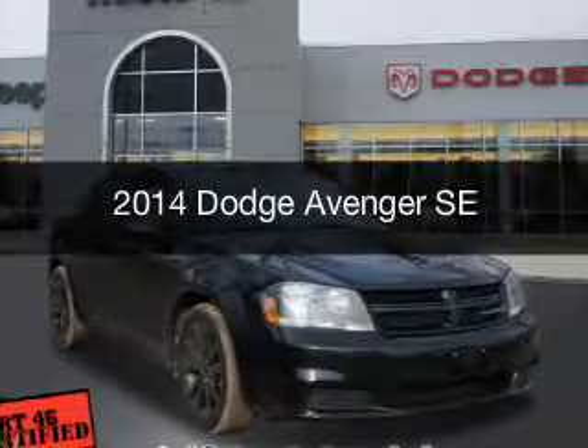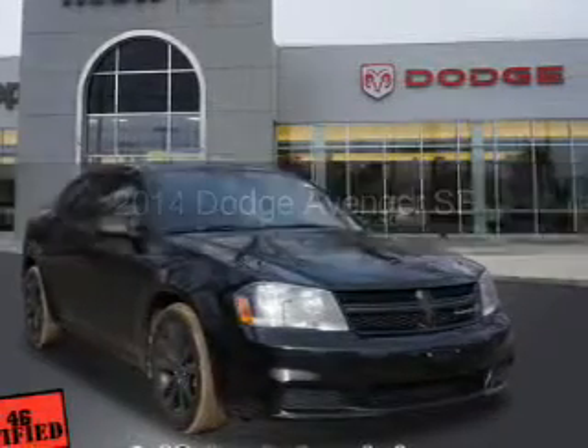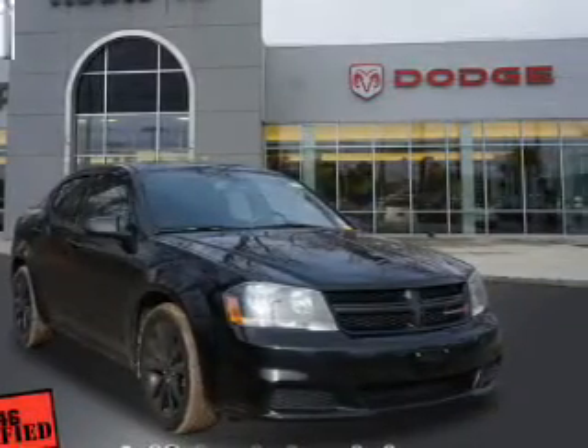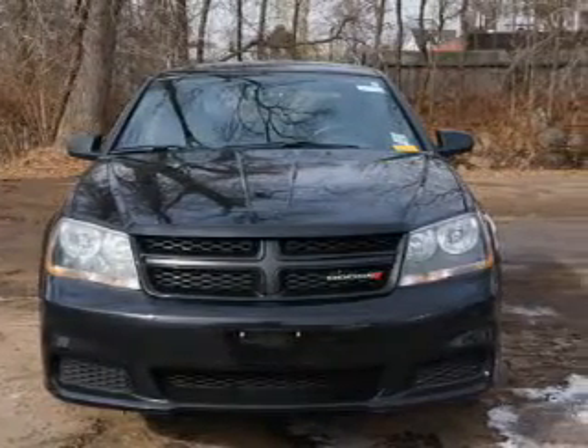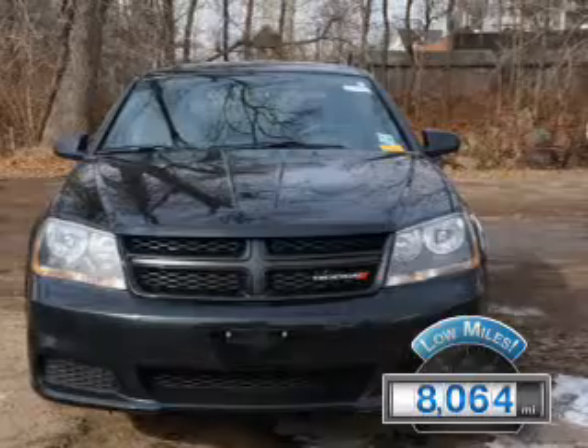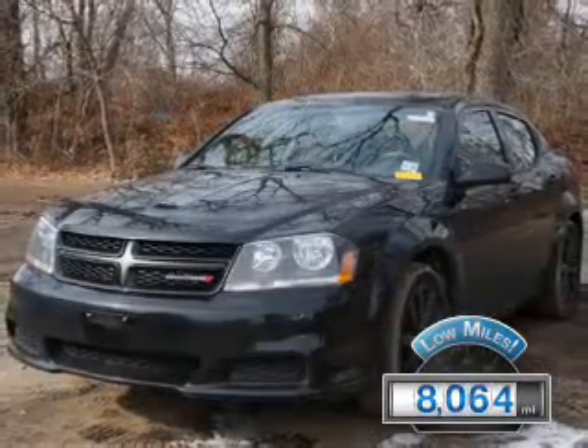This is a used 2014 Dodge Avenger. Grab life by the horns. It's powered by a front wheel drive engine and an automatic transmission. With fewer than 9,000 miles, this vehicle is like new.